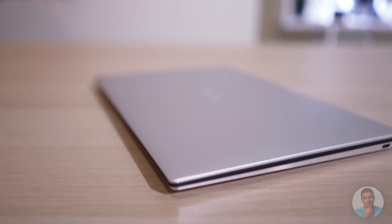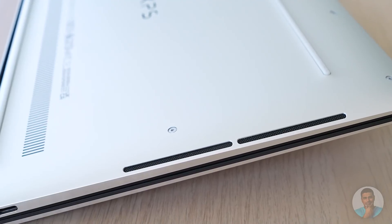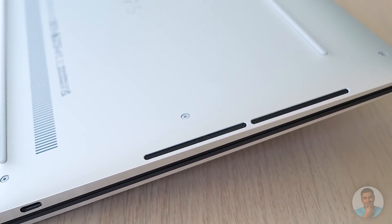Dell seems to have done the best they can with the speakers. As you can see, the back here kind of curves, so when you put this on a surface, the speaker is still not directly getting muffled. The trade-off is that if they wanted the speakers firing upwards toward you, they'd have had to go with a bigger chassis or made the keyboard smaller — and I don't want the keyboard smaller, so personally I like this trade-off.